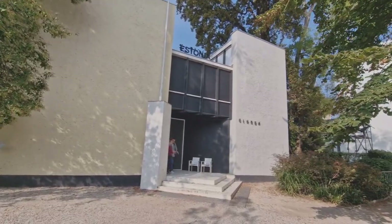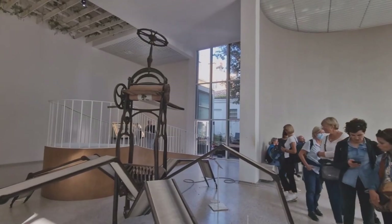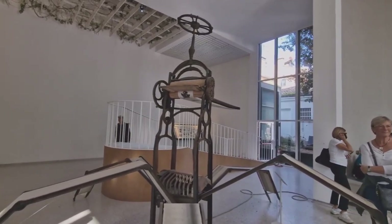This is the Estonia pavilion, let's go check it out. This sculpture resembles a printer that is constantly printing something.